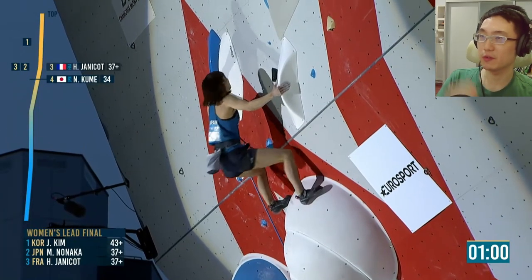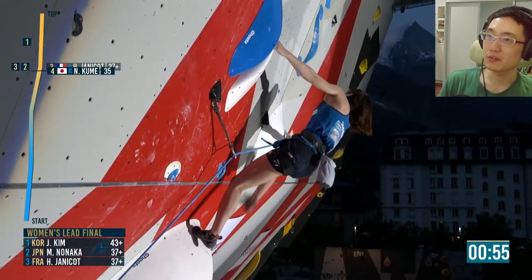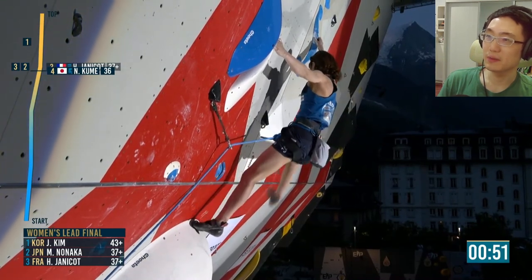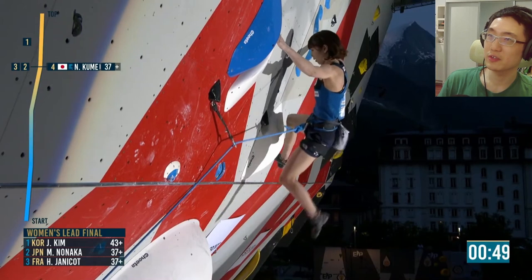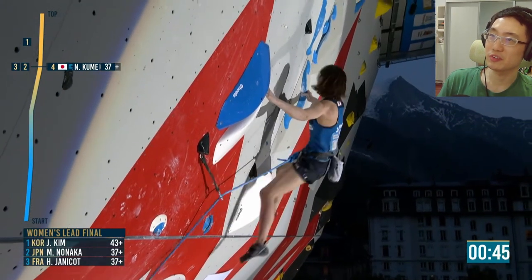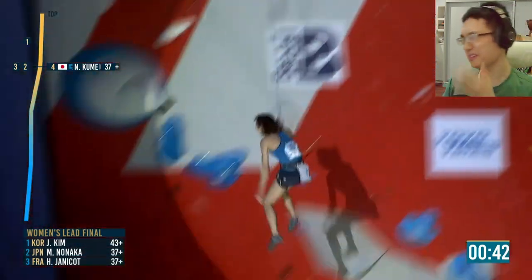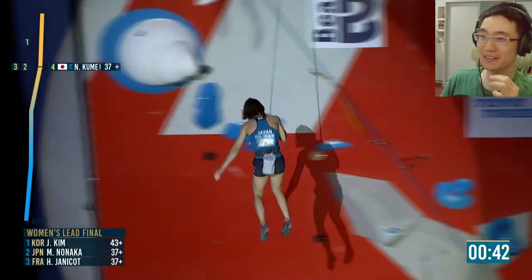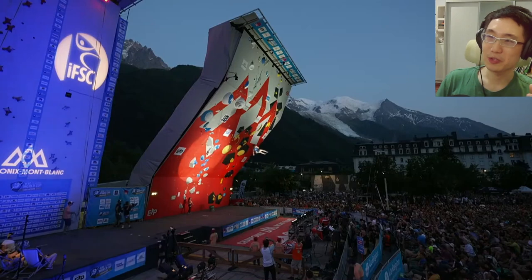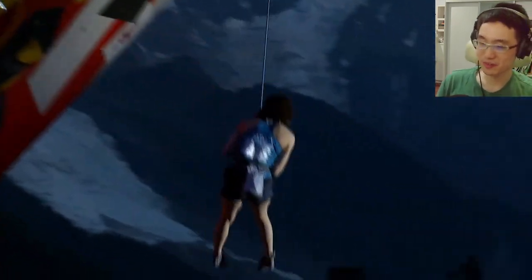Kumi now, up into the crux section — will she be able to flow through like Jane Kim? Goes up right, big move, gets her right foot across. She's thinking of some kind of heel hook or left foot hook, then goes in and crosses. She falls in the same spot. I think she ties Miho Nanaka, but due to her come-back time, she might have the edge over Miho — we'll have to see.